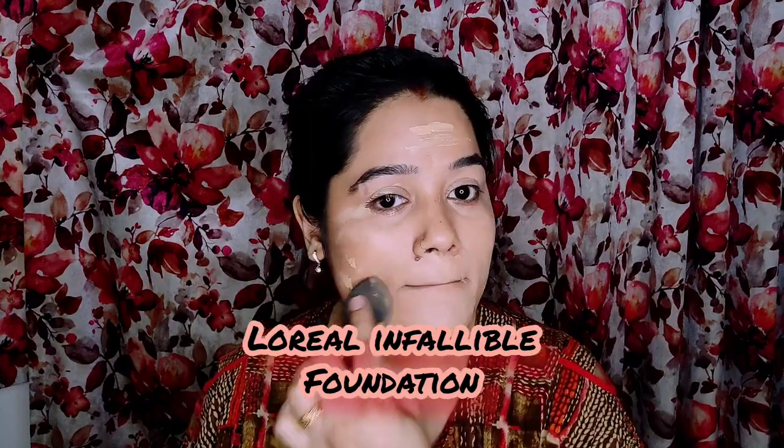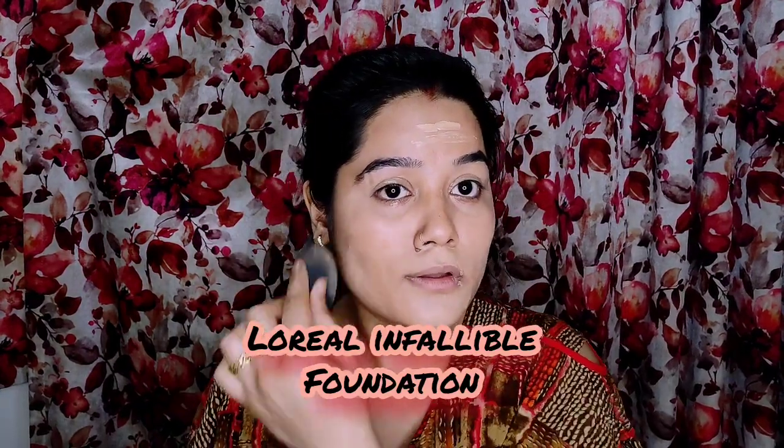Now I will use foundation, which is L'Oreal. I am honestly telling you that this is not my exact shade — it is nude beige, but in winter my skin is darker so it is not a perfect match. I have applied it lightly and have not taken a lot of coverage.